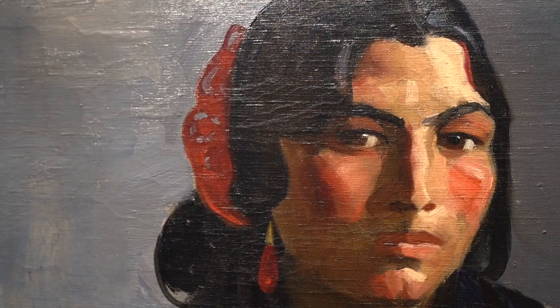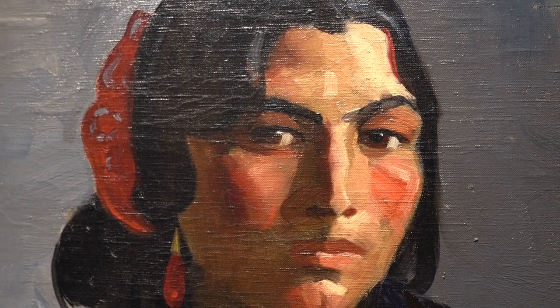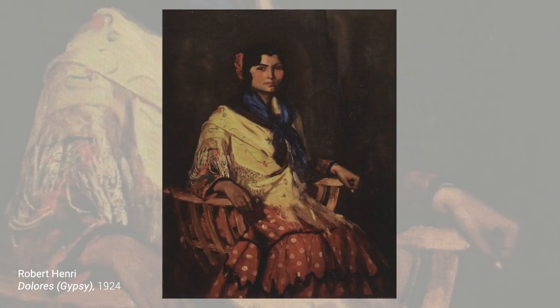Passages of red in her sleeves, the ribbon in her hair, her earrings, and in her cheeks punctuate the scene. The sitter, Dolores — her name is known — returns our gaze with self-assurance.